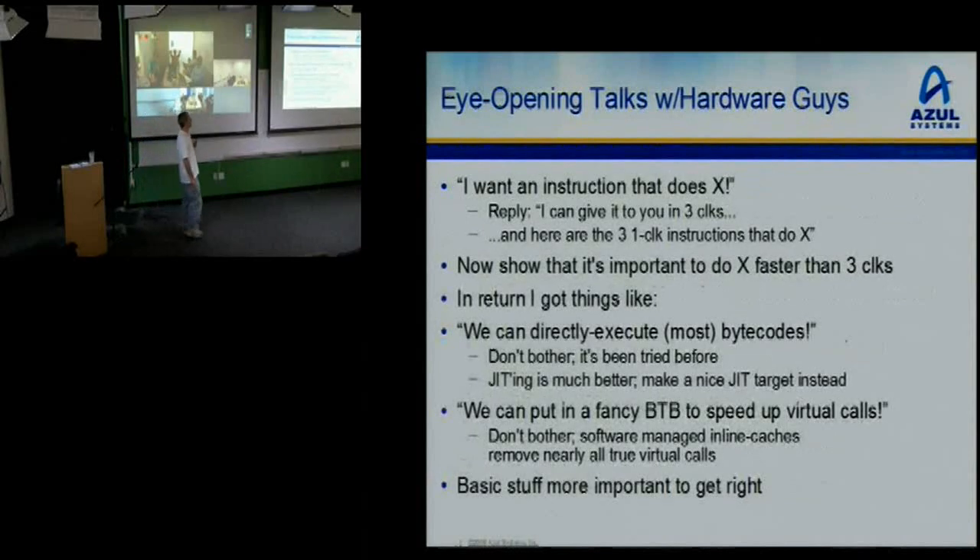I had a lot of fun conversations with the hardware guys on how to do all this. I'd play games like: gosh, I really wish I had an instruction that did X. I'd go to the hardware guys and say, can you give me instructions to do this? They'd say, sure, I'll give you one at about three clocks — here are three one-clock instructions that do X. Now tell me why it really has to be faster than three clocks. Is it that common? Does it need to beat three clocks? I'd have to come back and say, well, no, it comes around every few thousand instructions, so one, two, or three clocks — no big deal.